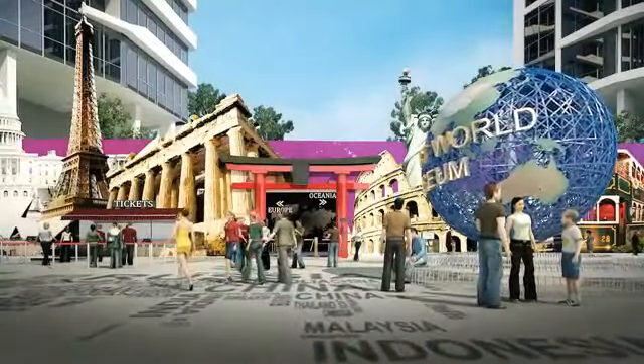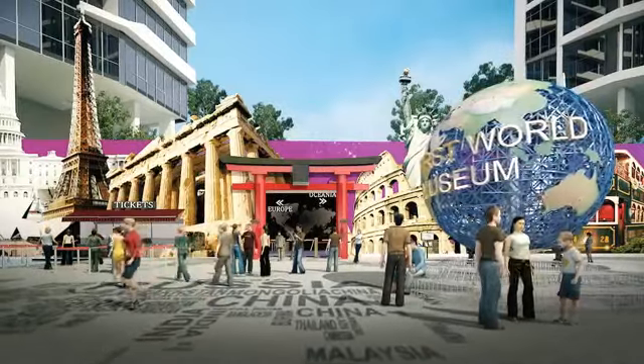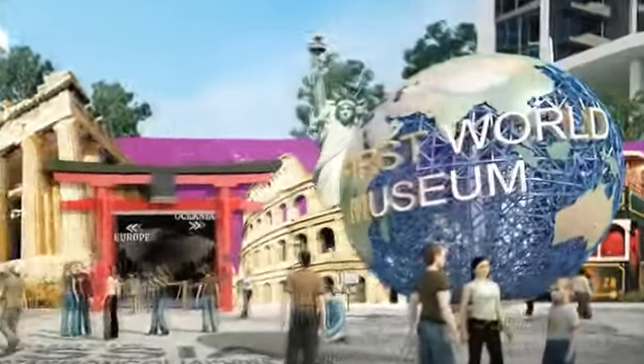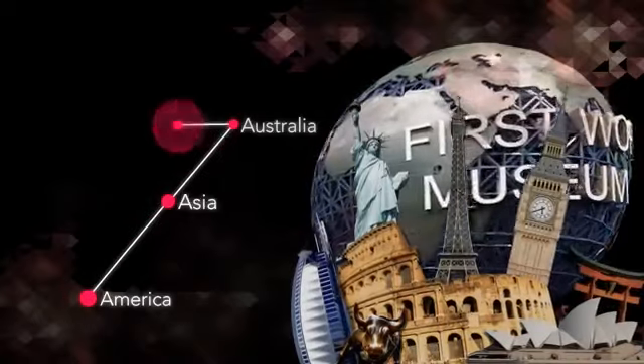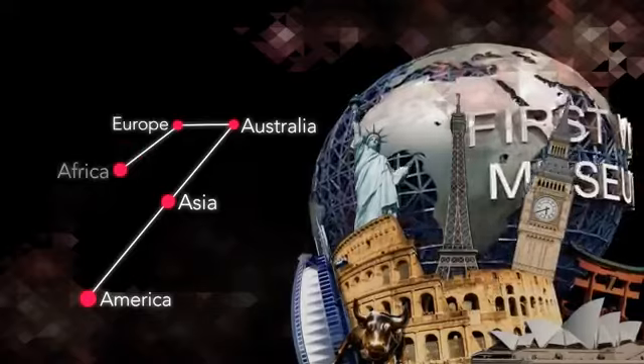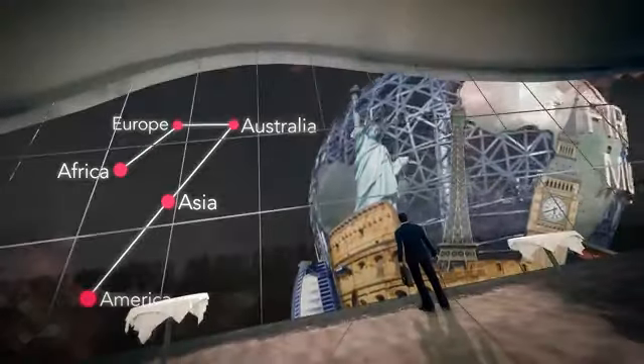Capital 21's signature landmark is the captivating World Museum, an international tourist attraction that will feature interactive displays of the five major continents, exploring the unique cultural elements of America, Asia, Australia, Europe, and Africa.